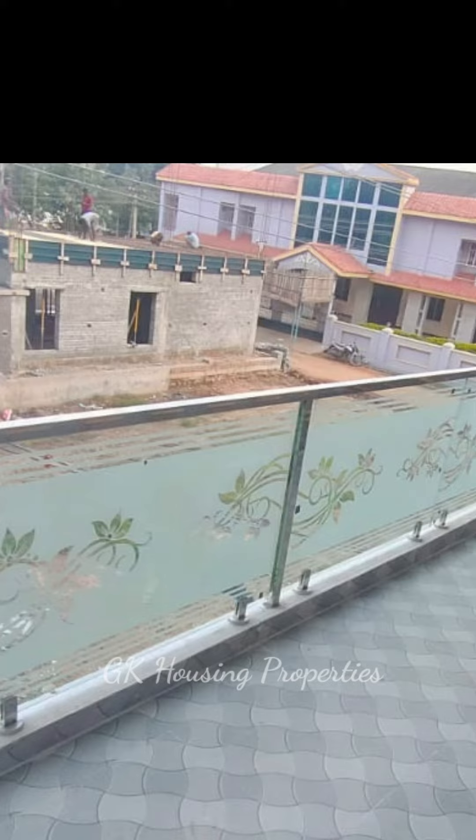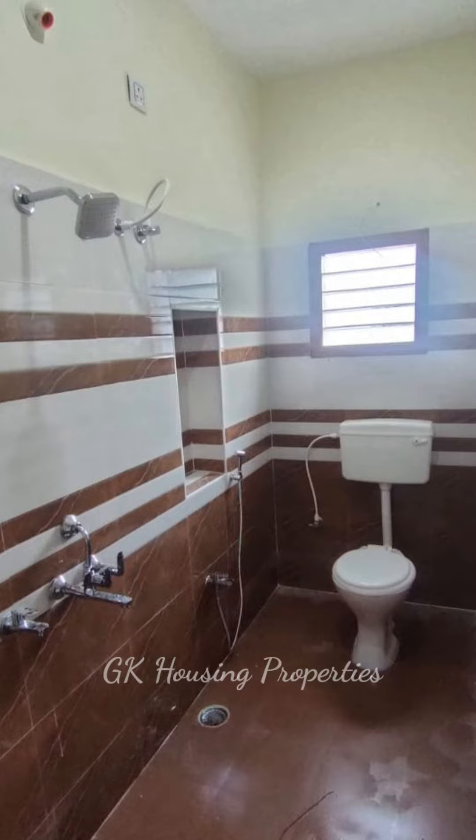If you are interested in this property, you will see the sale map. You will see the land area. You will see the house in 4 bedrooms.